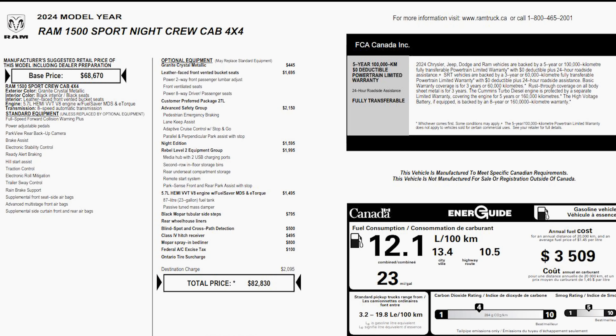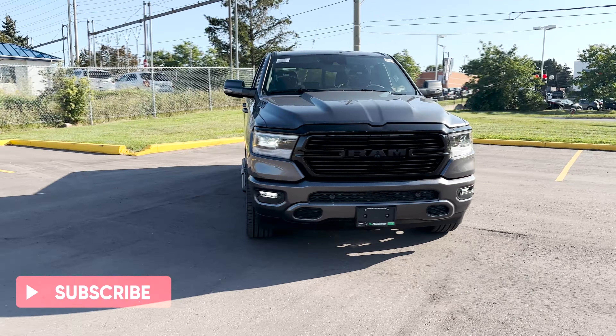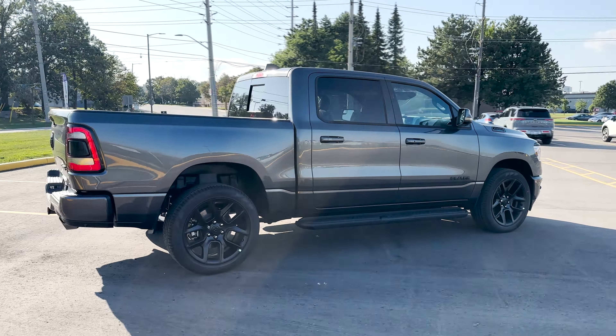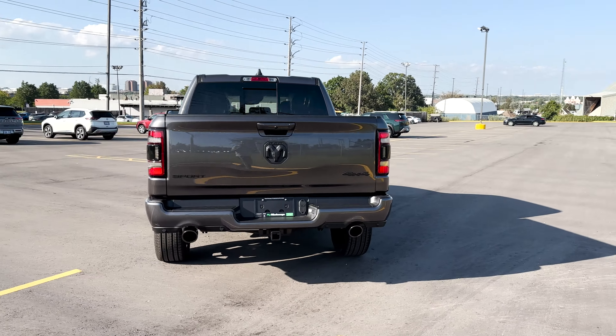Here's the window sticker for this Ram 1500 Sport Night Edition, showing the standard and optional equipment. The MSRP shown is in Canadian dollars and may not reflect any dealer discounts or manufacturer rebates. That wraps up the review on this 2024 Ram 1500 Sport Night Edition — let me know what you think of this truck: do you love it or do you hate it?